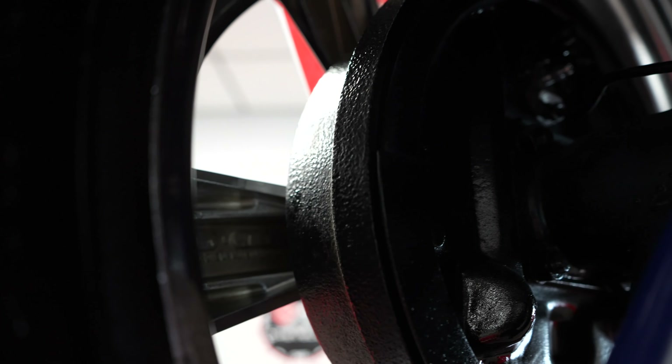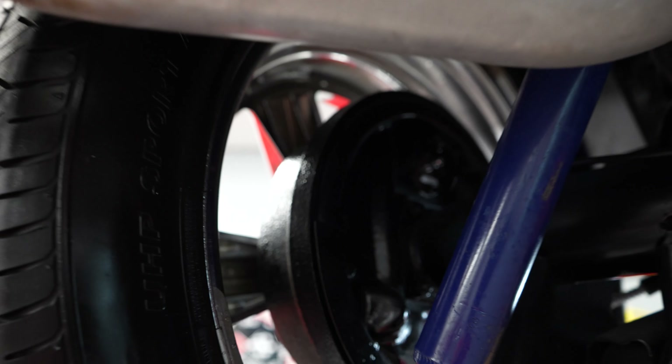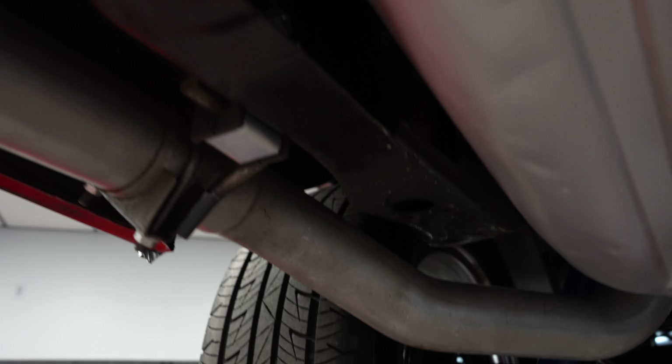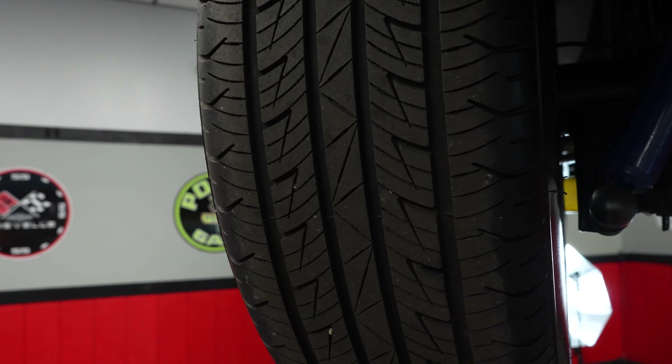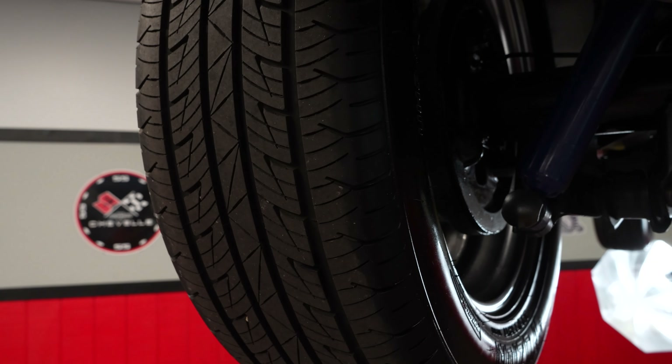This is a very, very nice suspension setup. Take a look at the drum brakes — front disc, rear drums — that looks excellent. The frame rails are nice and solid, no holes, no rust, no rot. The gas tank looks new — no pinholes. Really, really nice underside on this Chevelle. The 17-inch tires have perfect tread, no dry rot, no cracking. That all looks wonderful.